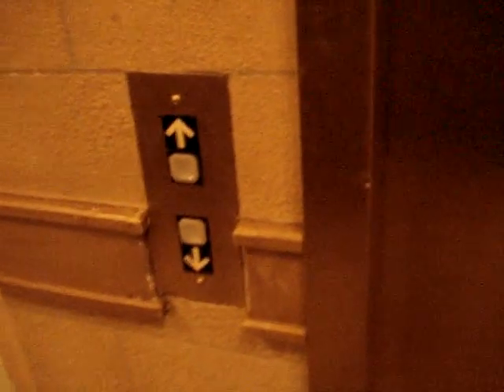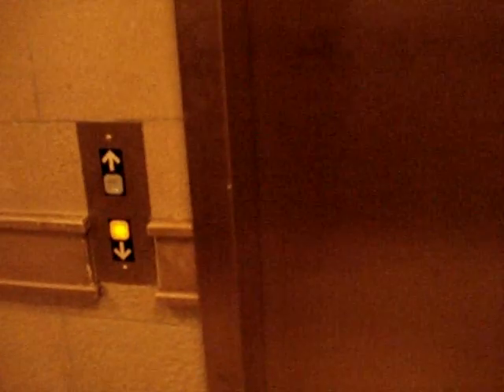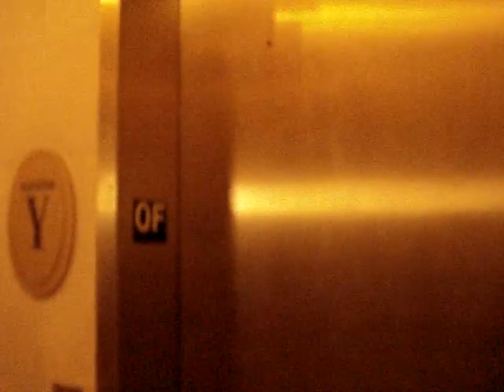Here we come to the elevator at Foxwood Theater. It's a Dover with Impulse. Gloos has filmed this elevator before.